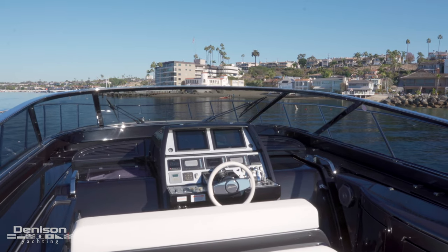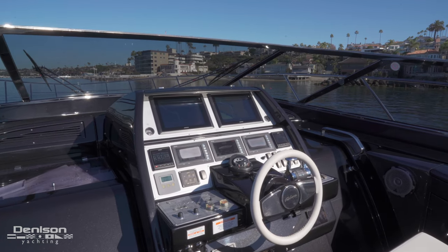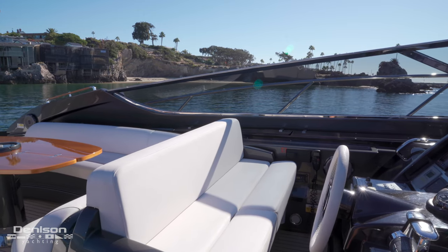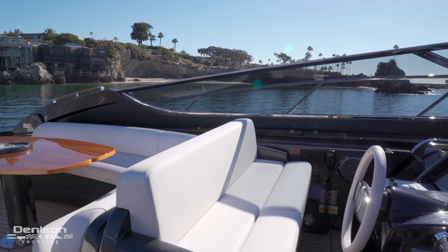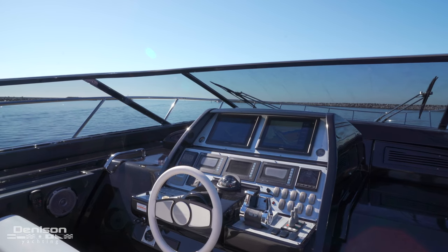The helm is positioned along the centerline of the vessel, and when underway, the nose sits low enough for ideal visibility and excellent drivability. That, paired with the Seakeeper Gyro system, makes the Virtus stable and controlled whether at anchor or at speed.